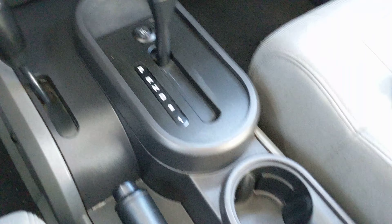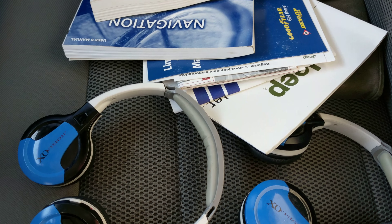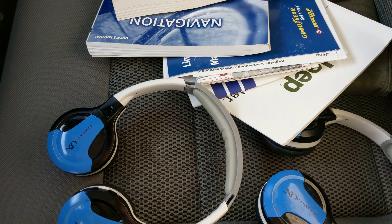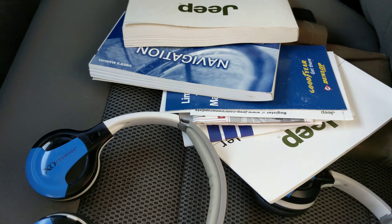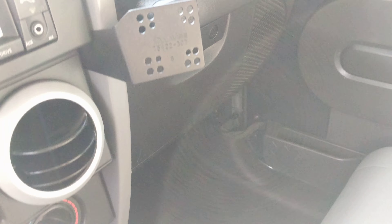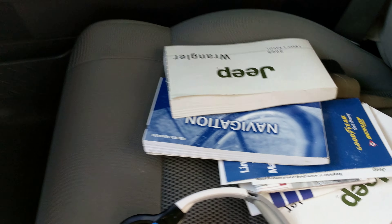Air conditioning. Original owner's manuals. You also have DVD headrests in the back, and here are your headphones.